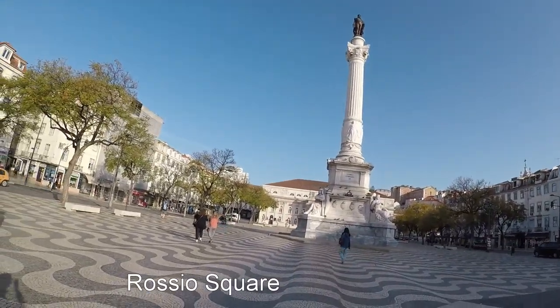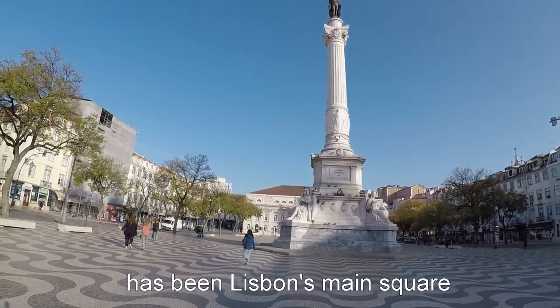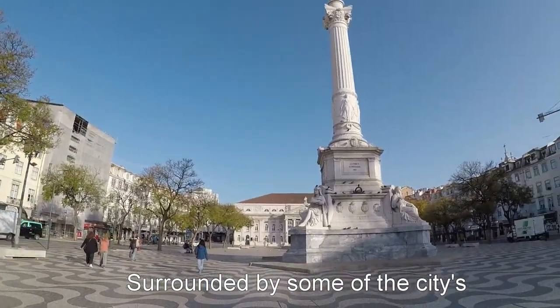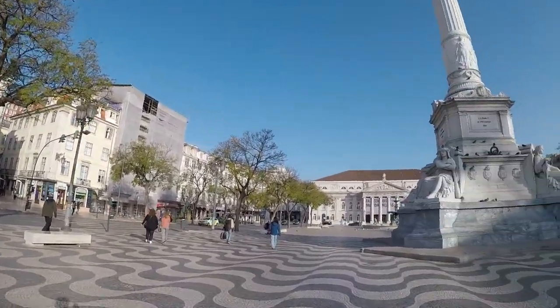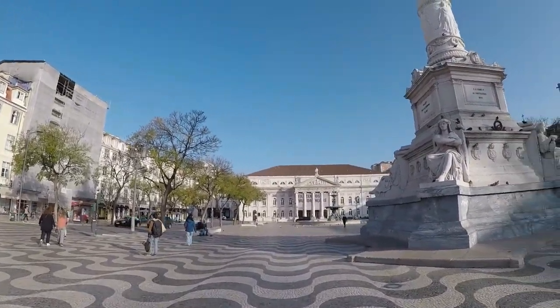Back on the main square of Rossio. I'm gonna start my morning walk from here and turn right to the castle. All the buildings around this square used to be destroyed from the Great Earthquake in 1755.